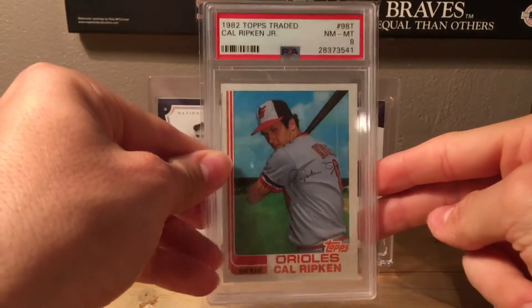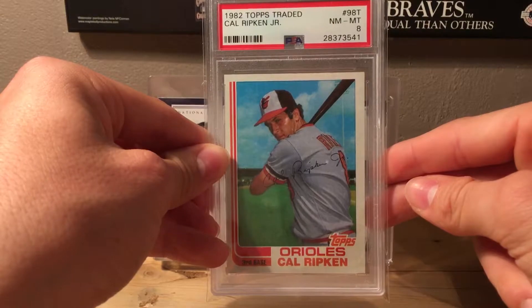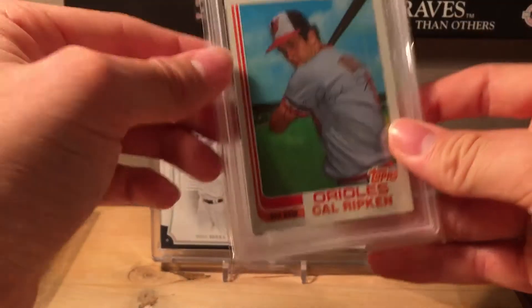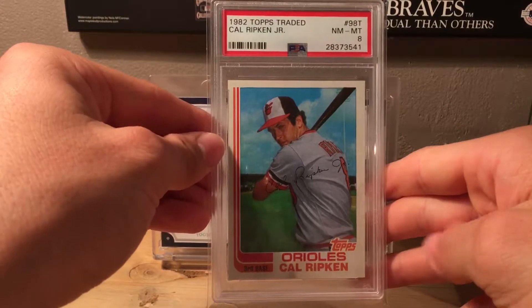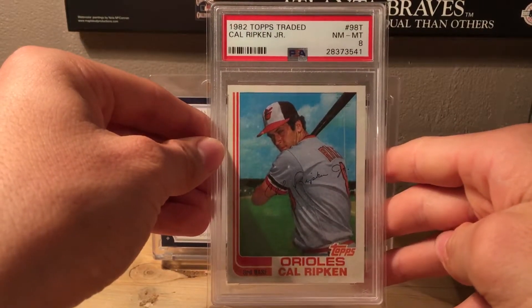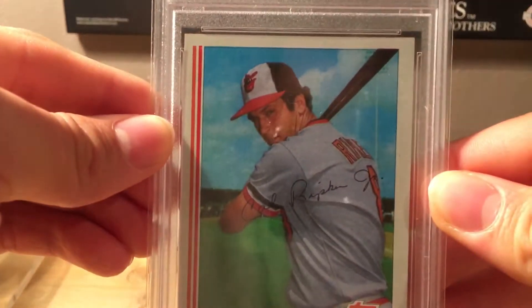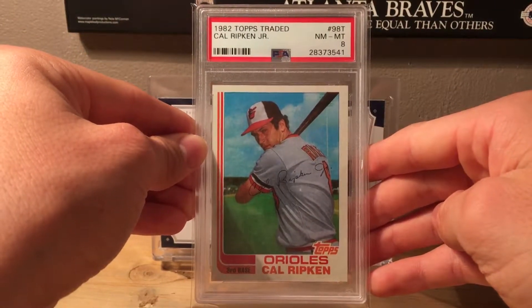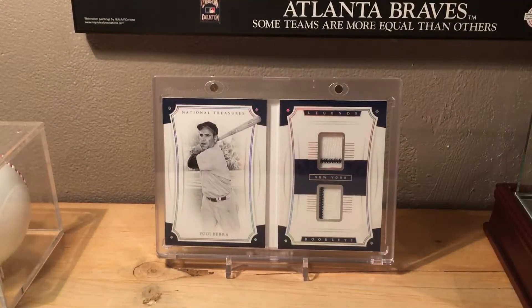Number 2 is another iconic card — a 1982 Topps Traded Cal Ripken Jr. rookie card, graded PSA Near Mint to Mint 8. It looks very sharp for the grade, almost like a 9. I got it on eBay for a hundred dollars, but the seller gave me a private offer of $79.99, with about three dollars shipping — a really good deal.